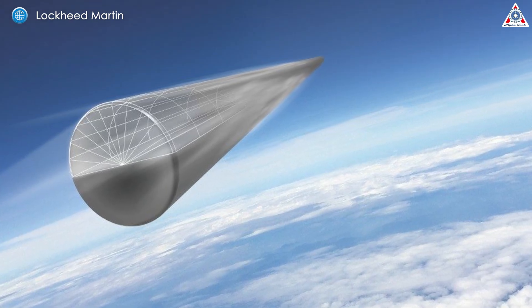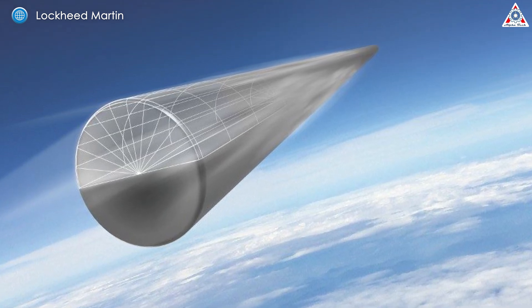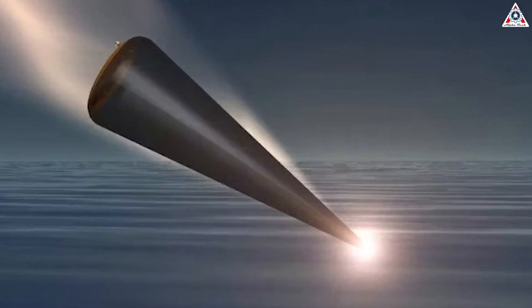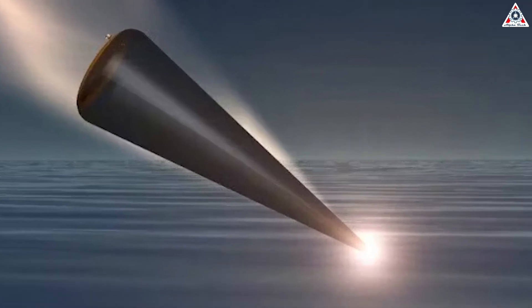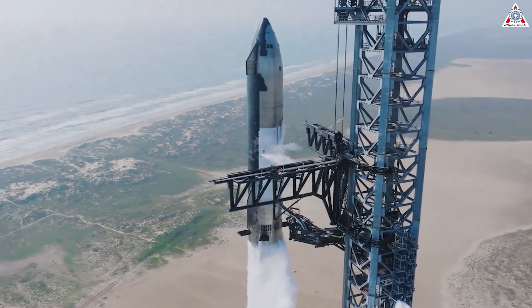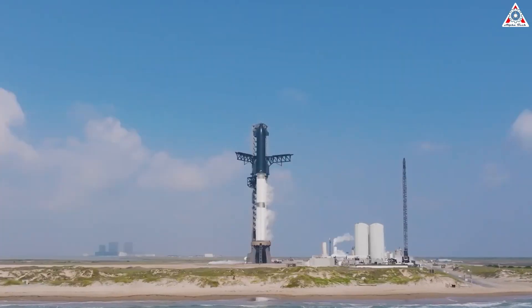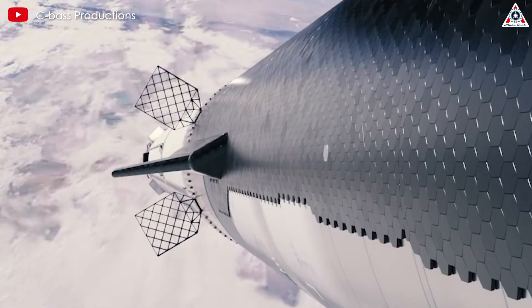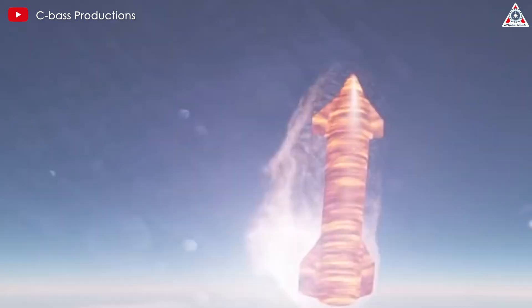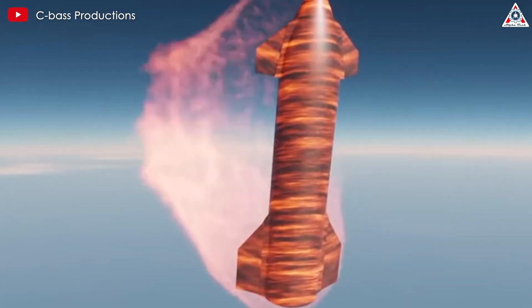For instance, ballistic missiles, which also undergo re-entry, use ablative heat shields to survive the extreme temperatures. Ablative shields work by sacrificing their outer layers, which vaporize and flake away, carrying heat with them. While effective, this method is not suitable for reusable spacecraft like Starship, as it requires the heat shield to be rebuilt after each use. Starship, on the other hand, relies on reusable thermal protection tiles that absorb and radiate heat without needing replacement, aligning with its goal of rapid reusability.